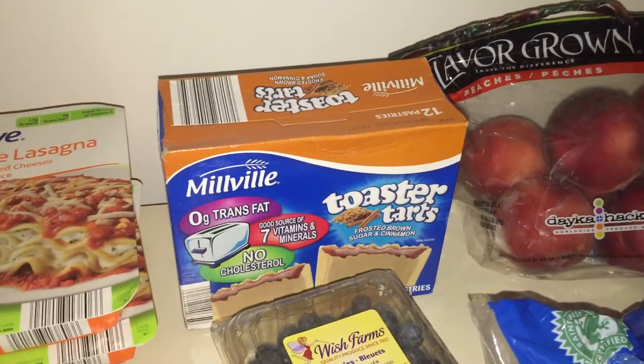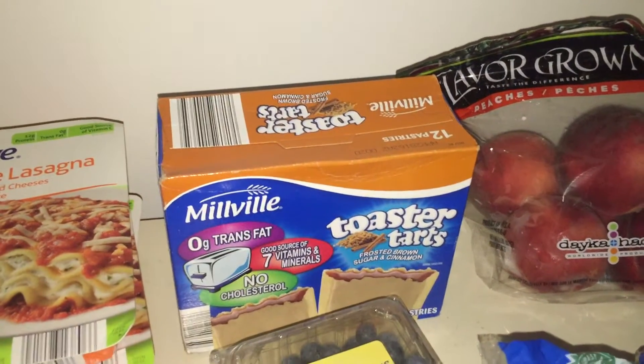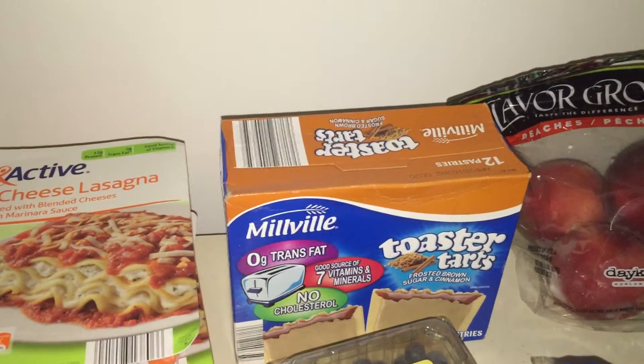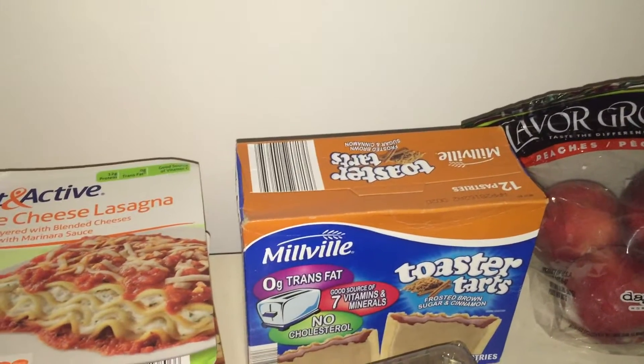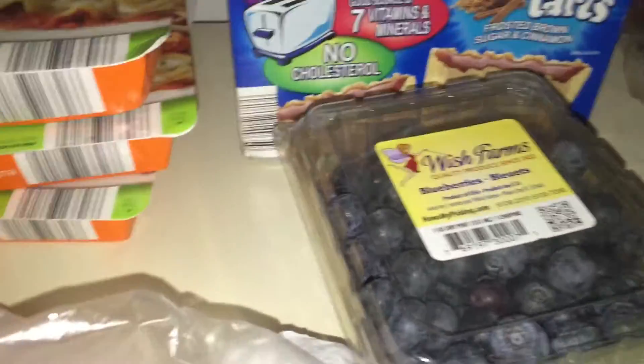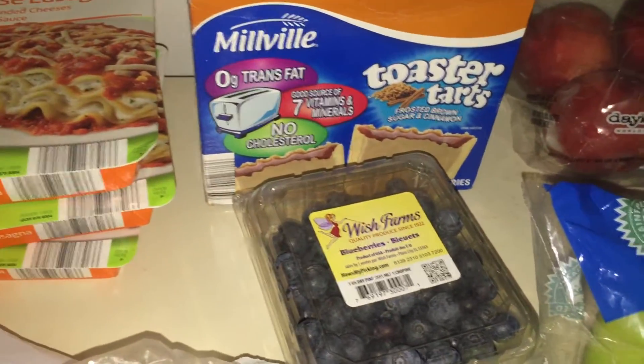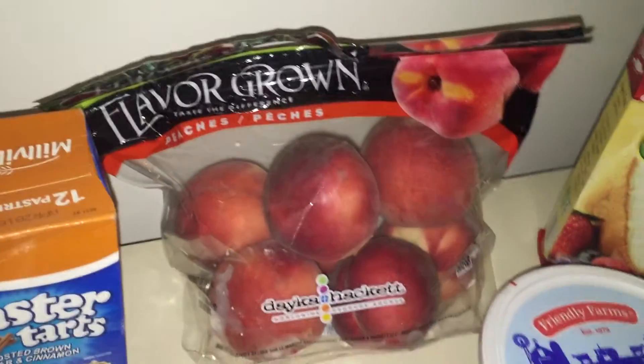Then I have some toaster tarts, which are Aldi's Millville brand pop-tarts. I honestly can't tell the difference. I like to just have those at my desk, and those are $1.99. Then I have some blueberries — a one-pint container for $1.49.